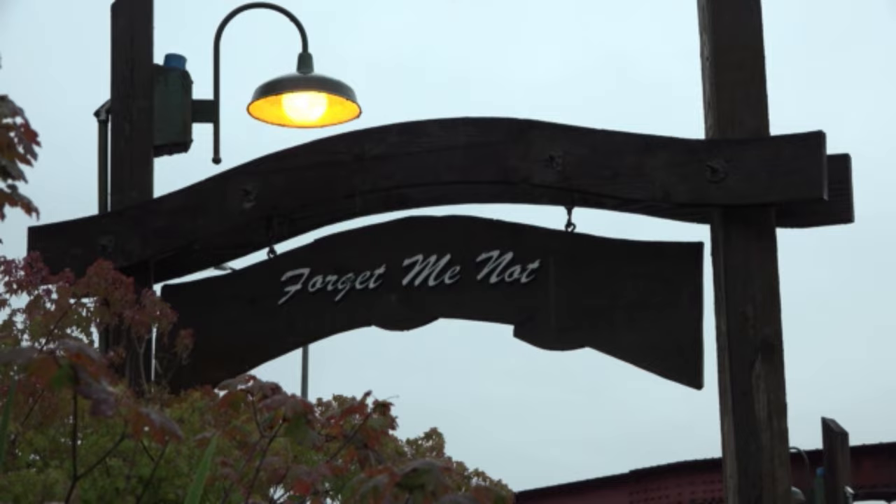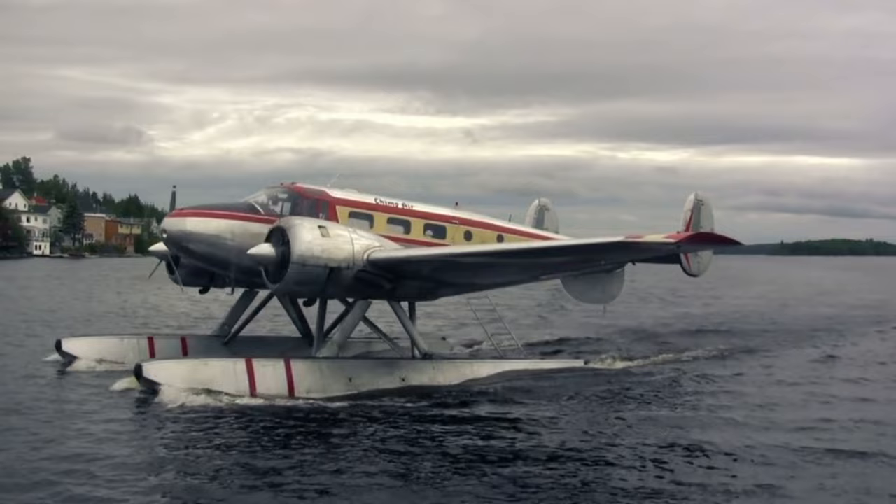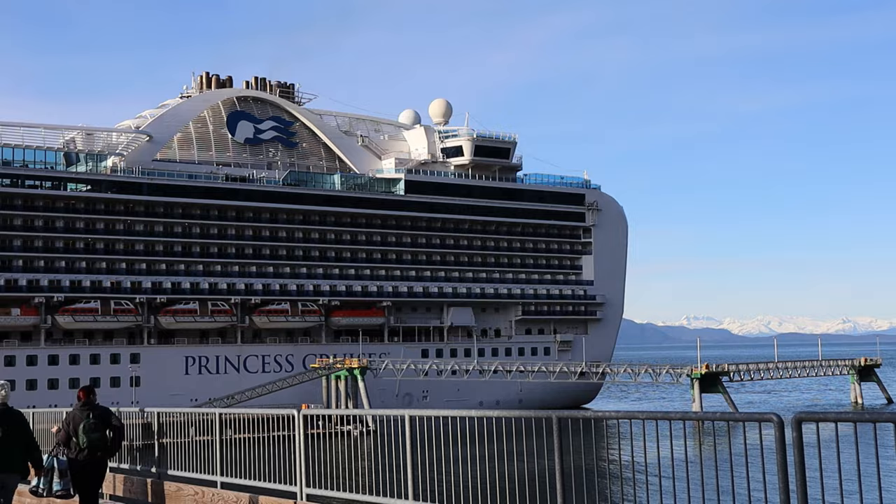A few years ago, some of our family members had an excursion that involved taking a scenic flight on a seaplane. That excursion was pretty pricey, but they said they really enjoyed it. Honestly, our favorite thing to do in Ketchikan is just to browse around, meet the locals, look at the totem poles around Whale Park, and do a little shopping.